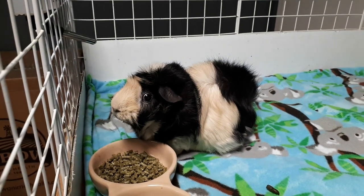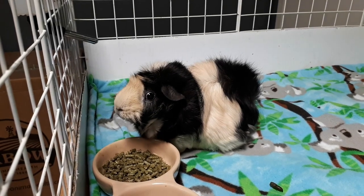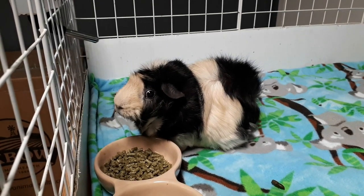Hello piggy people! Today's video I'm going to share with you everything that I feed the guinea pigs. There have been a few changes so I thought it would be great to update this for you.